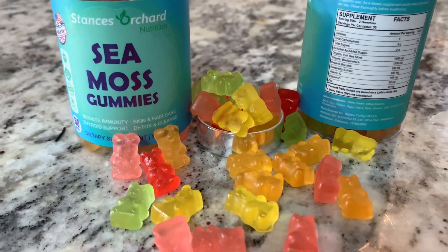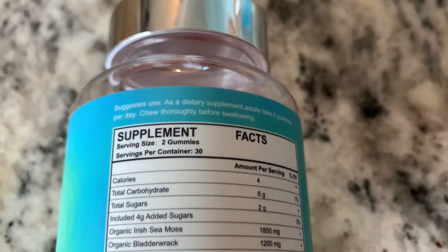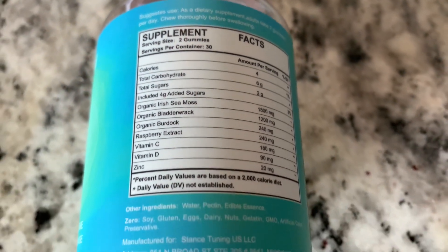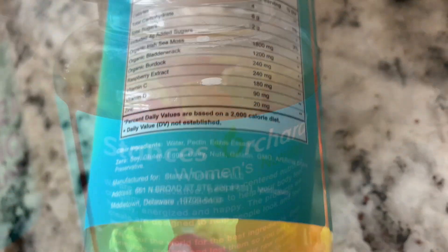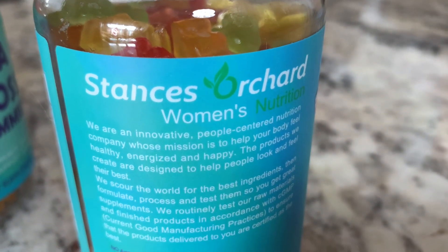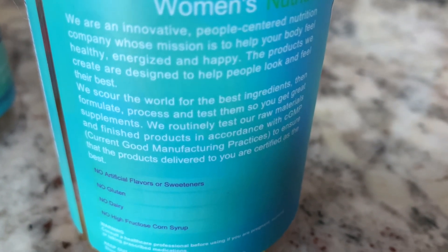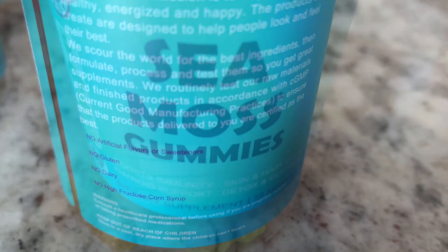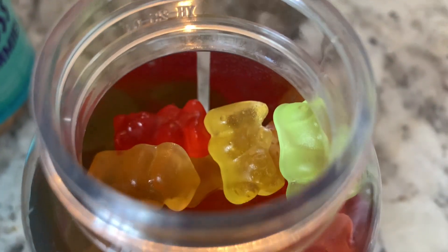These gummies are vegan, non-GMO, gluten-free, and gelatin-free. I also love that these gummies are made in the USA with locally and globally sourced ingredients.